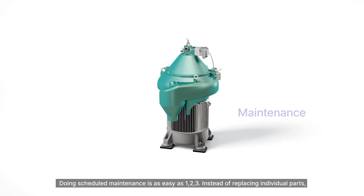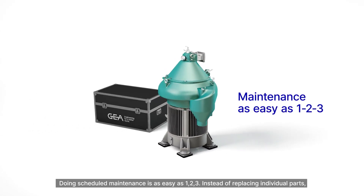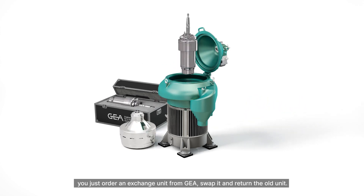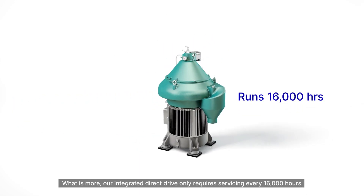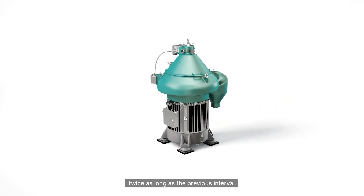Doing scheduled maintenance is as easy as one, two, three. Instead of replacing individual parts, you just order an exchange unit from GEA, swap it, and return the old unit. What is more, our integrated direct drive only requires servicing every 16,000 hours — twice as long as the previous interval.